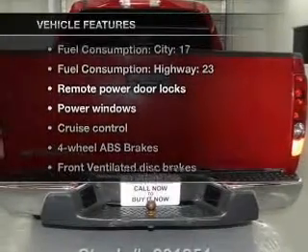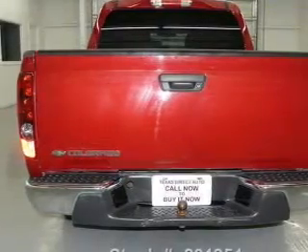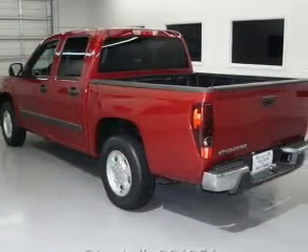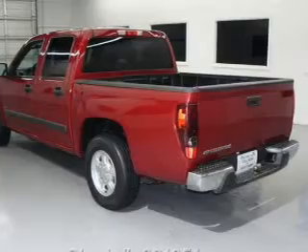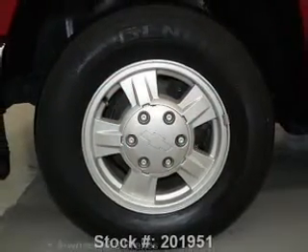you won't want to miss out on the opportunity to own this amazing ride. Air conditioning, power door locks, power windows, power steering, cruise control, power mirrors, an AM-FM stereo with a CD player, and an adjustable tilt steering wheel.